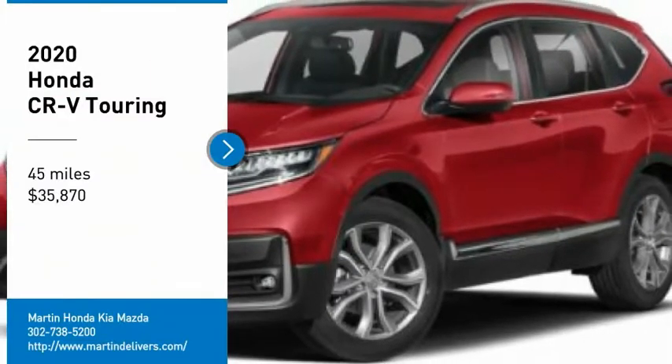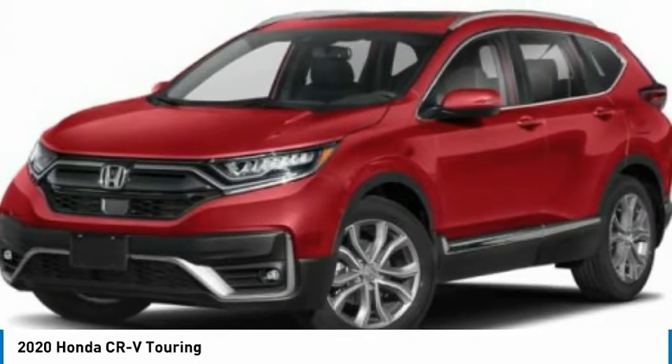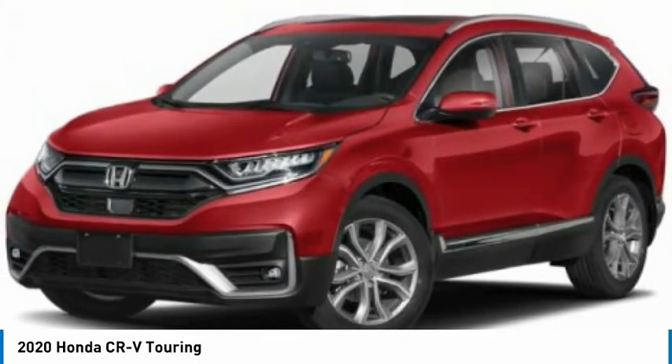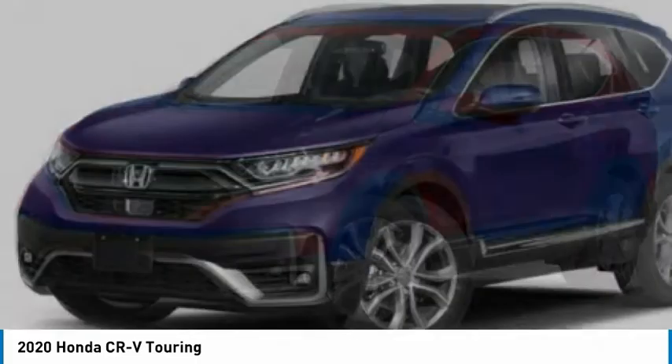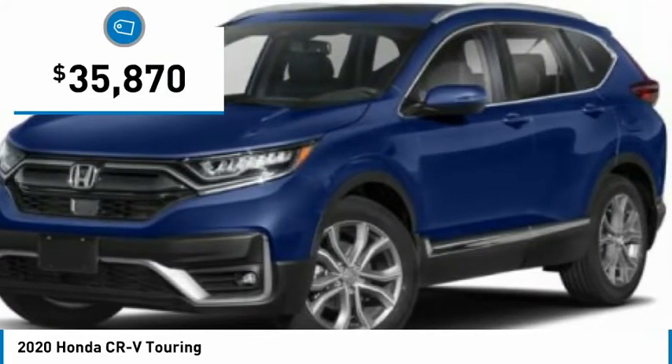Stop by and take a look at the 2020 CR-V — a top recommended vehicle because of its car-like driving manners, good value, cool technology, and comfy interior, and is priced below $40,000.